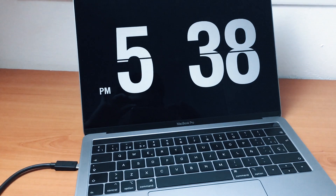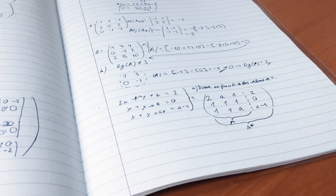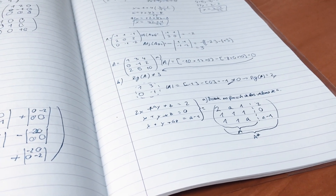I ended up taking a break. Now it's 5:38 and I'm finally going to get started with the Spanish maths. Let's go!